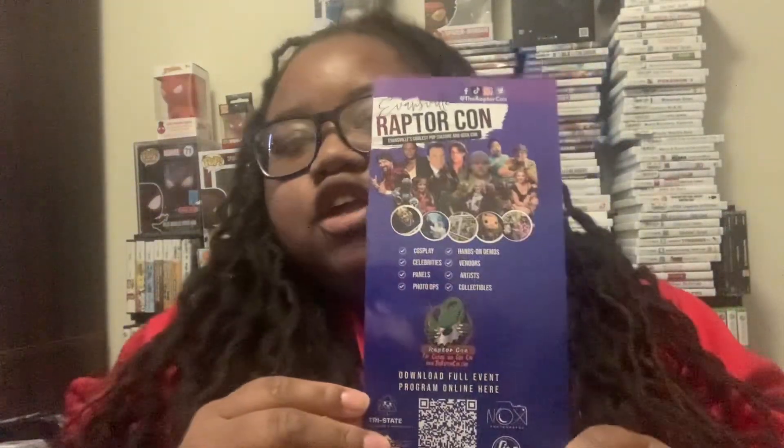And then here's a little scan code you gotta use to get the schedule. Then I paid ten dollars for this. If I would have got VIP tier 2, I would have got a shirt and a head also, plus the stuff that I got with this bundle.